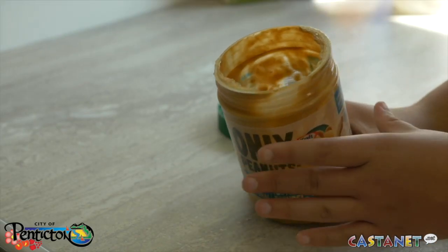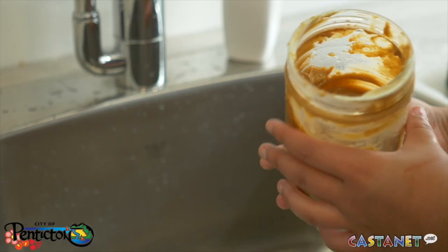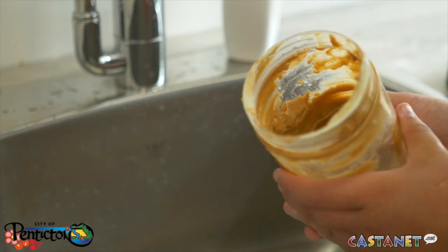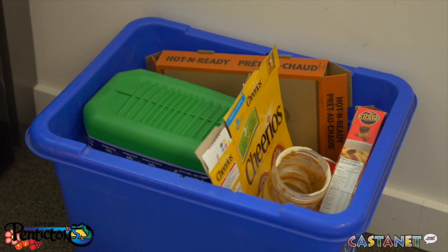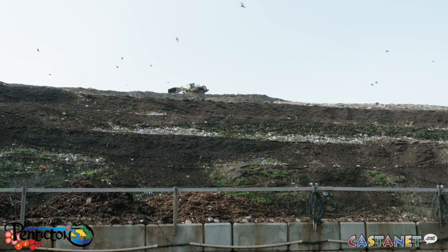Hi, I'm David. Recycling in Penticton is easy when you know how to prepare your materials for collection. Consider an empty peanut butter jar — unless it's fully clean and rinsed prior to being placed in your recycling cart, it can't be recycled. Small amounts of residue from a single jar can sometimes contaminate the rest of your recyclables, causing the entire contents of your cart to be redirected to the landfill.